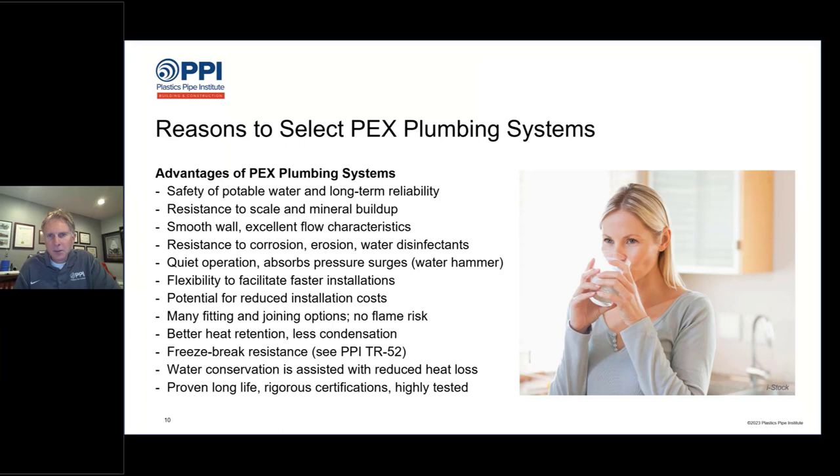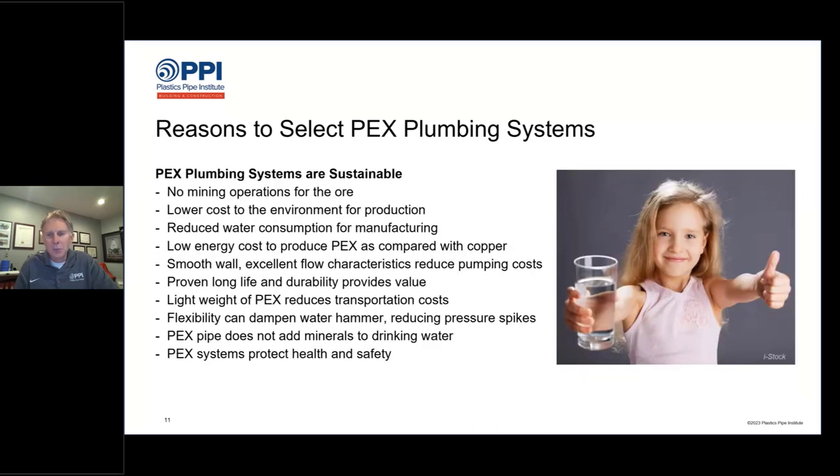If you're new to PEX, in part one we went through a long list of advantages of PEX plumbing systems compared to traditional metal piping systems. We also talked about all the sustainability benefits of PEX — circularity, sustainability, environmental responsibility, and managing the earth's resources in an optimal way. PEX plumbing systems and piping systems in general really help with that a lot.